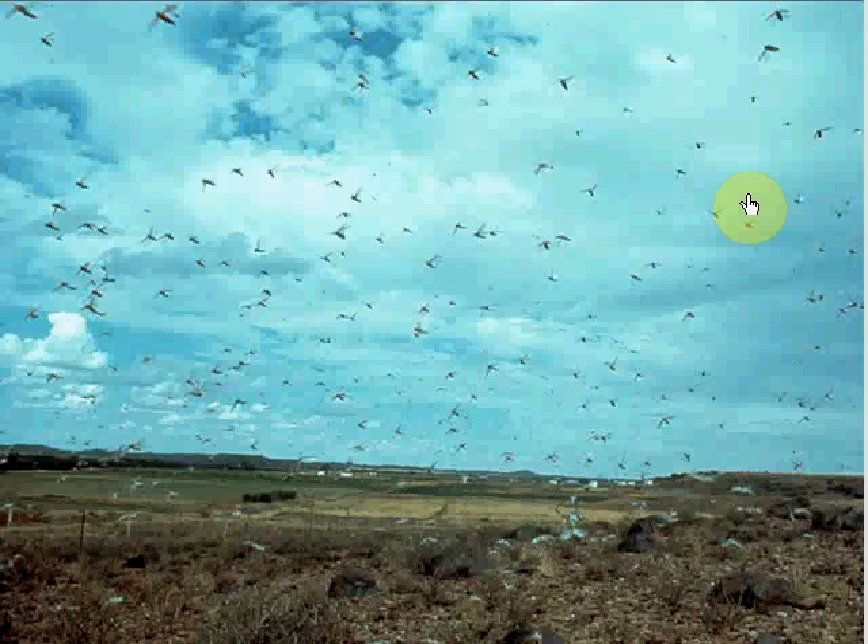Most bugs, however, only travel far enough to find food. This swarm of insects darkening the sky contains millions of flying grasshoppers called locusts, searching for something to eat.